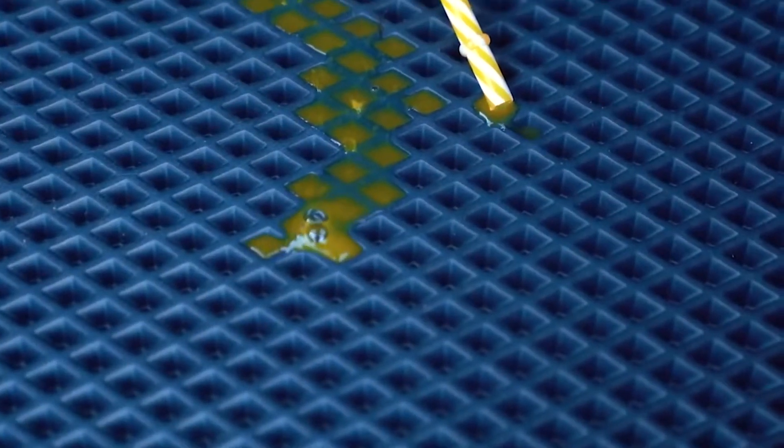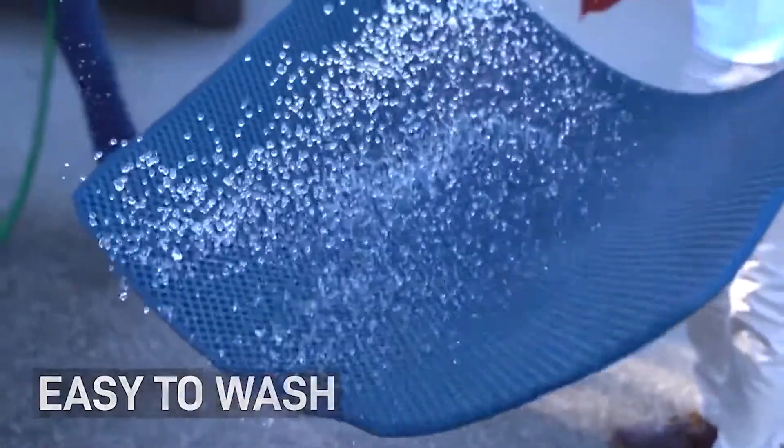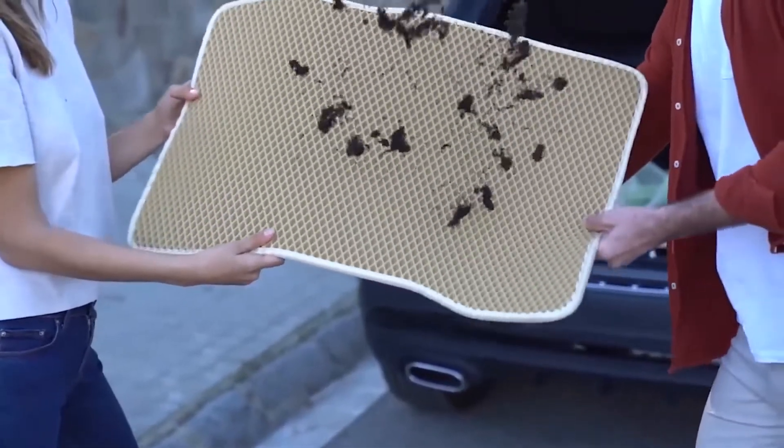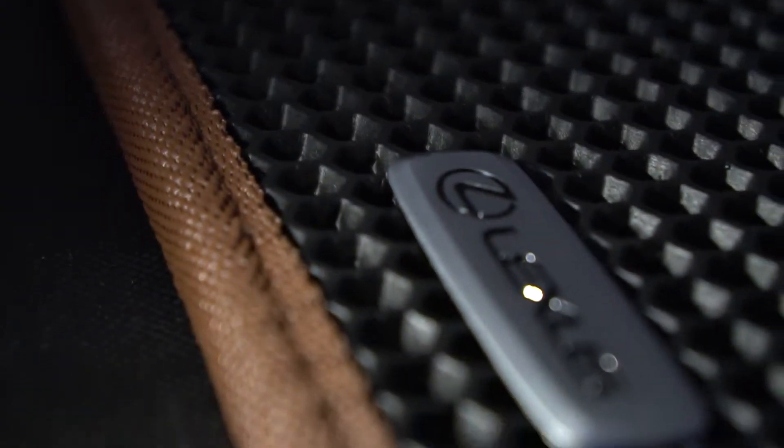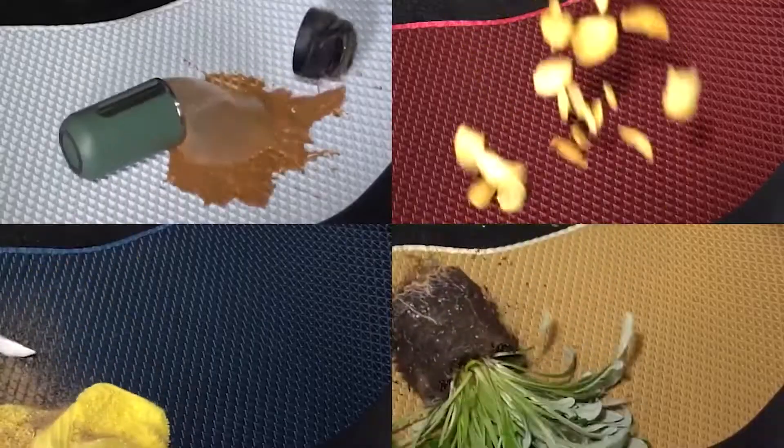Due to its geometric shape and molecular qualities, the IFA car mat does not absorb any liquid. It also repels 100% of all dirt. Its high density and special structure makes IFA rubber resistant to any challenge it might face.